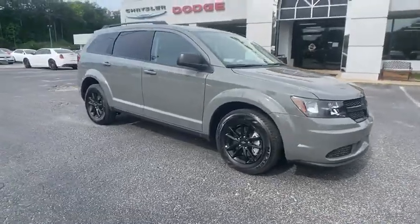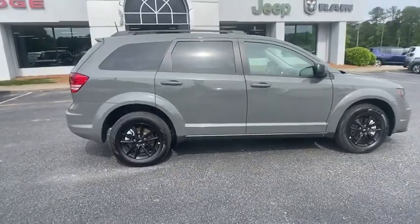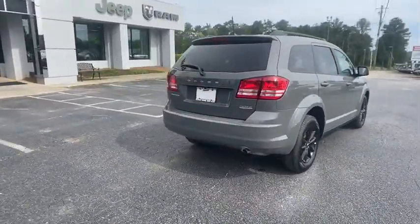You are going to love the 2020 Dodge Journey. Dodge Journey combines the practicality of an SUV with the comfort of a car, all while boasting a style all its own.